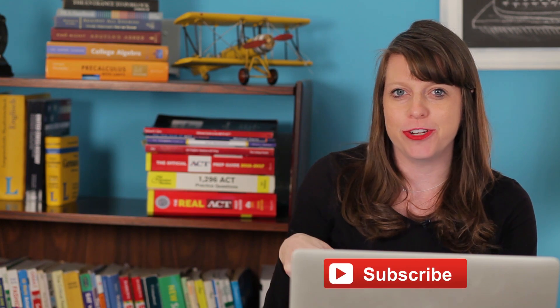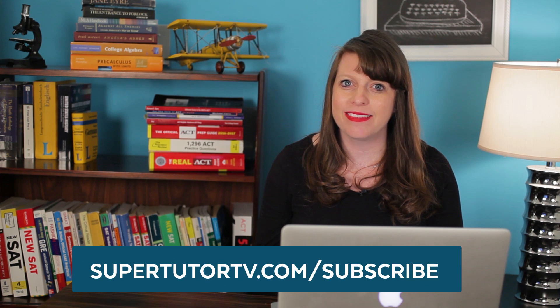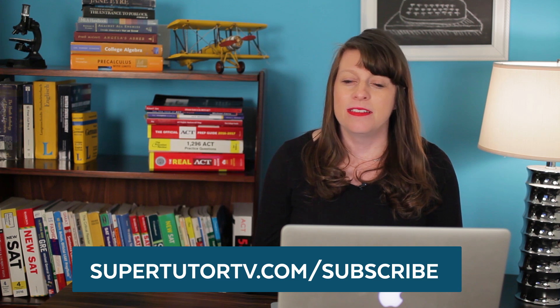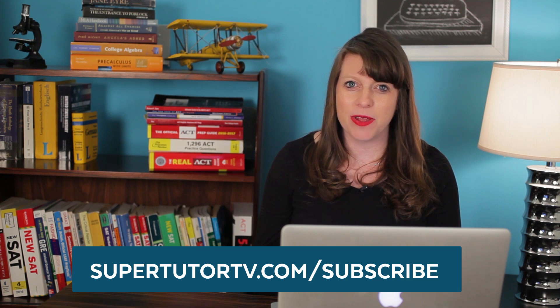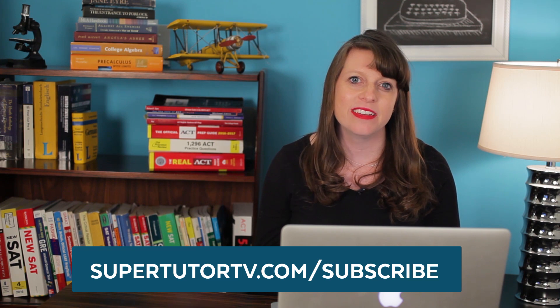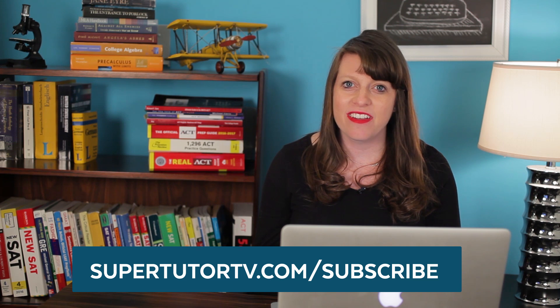Before we get too deep into things, I want to encourage everyone here to subscribe to our channel. All you have to do is click the subscribe button, give this video a thumbs up, and go to supertutorTV.com/subscribe to join our mailing list. That's where you'll hear about all our latest sales, deals, discounts, and new products. We have lots of ACT materials coming out in the next several months, so if you're prepping for the ACT, definitely plug into our network.